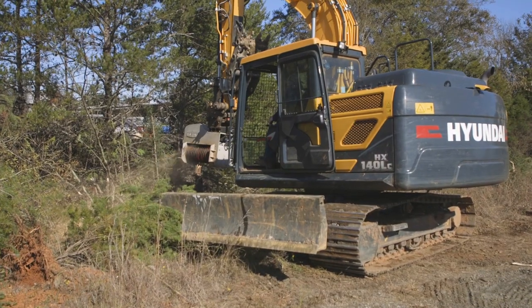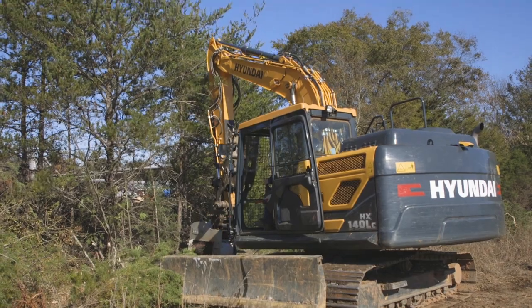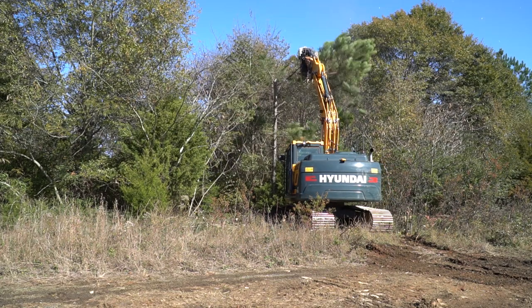It's a very powerful machine. It's still a good compact size to be able to work in the woods, which is mainly what we do. Cummins is the biggest name when it comes to heavy equipment or all things diesel.